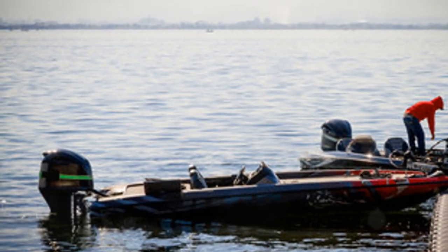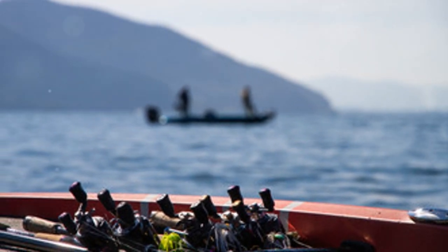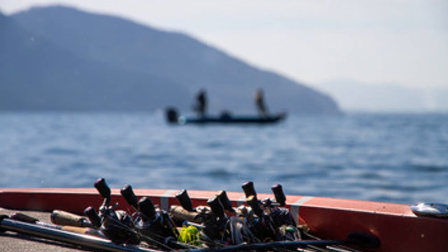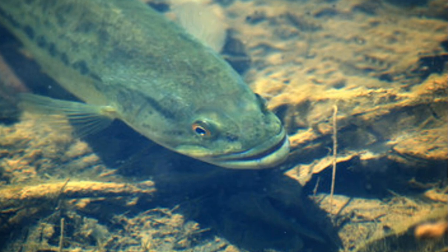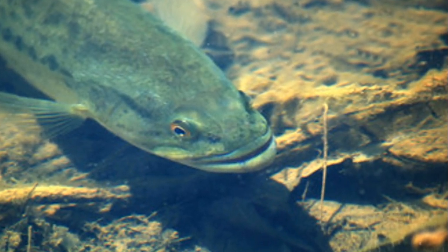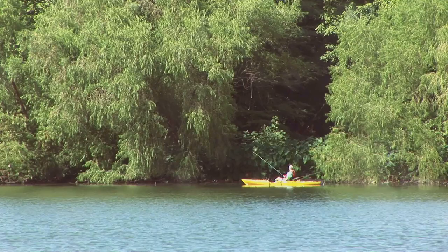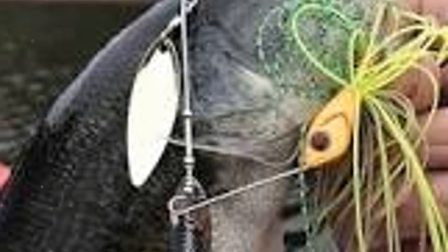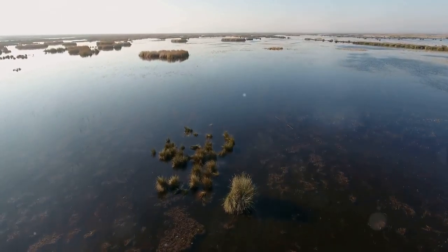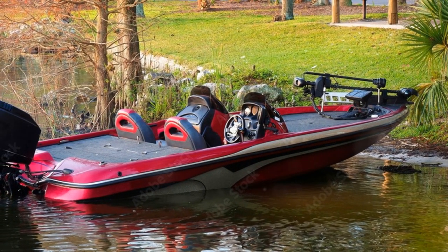Lake Wanahoo, despite its modest size of 662 acres, packs a punch with its abundant largemouth population. This gem of a lake, nestled in the heart of Nebraska, has become a favorite amongst anglers for its thriving ecosystem and spectacular catches. It may not be the largest, but don't let the size fool you — Lake Wanahoo is teeming with largemouth ready to put up a fight. Swimbaits and creature baits are the go-to lures here, appealing to the largemouth's predatory instincts. The lake's structure, with its blend of submerged vegetation and man-made habitats, provides an excellent playground for both largemouth and anglers alike.